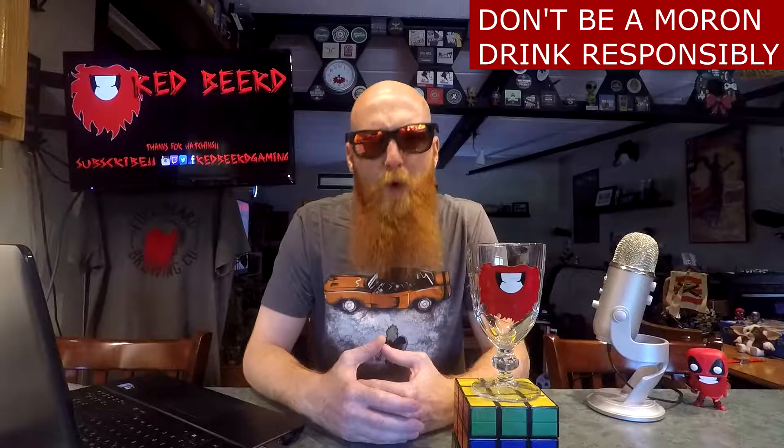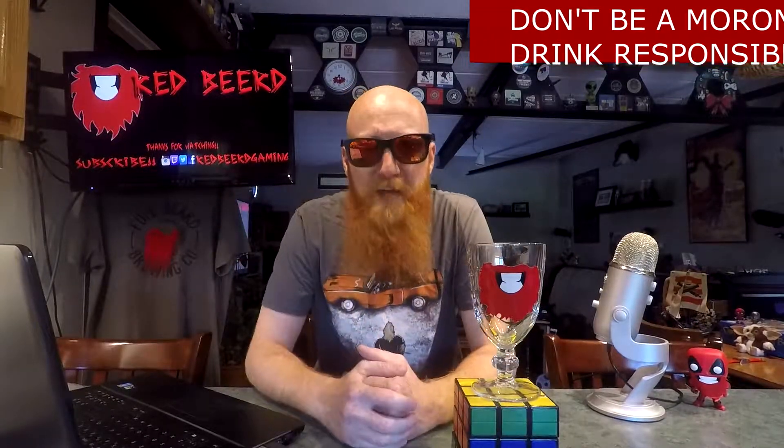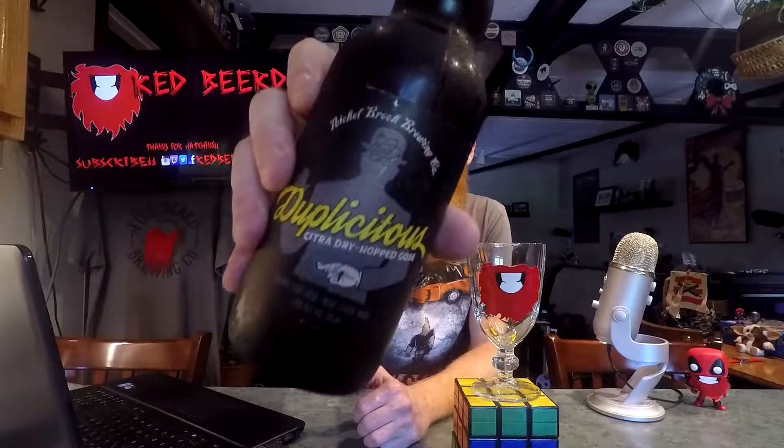What's going down, people of the world! Thank you so much for joining me for yet another daily drink vlog. My name is Red Beard, and today we have got a bottle of Duplicitous Citrus Dry Hopped Gose by the Nickelbrook Brewing Company. This is the second of four bottles that were in their Funk Lab mix pack that they released recently. One of which was the Uber Raspberry Sour that I've had before, so there are only three new beers to try, but it was worth it. Let's crack this open.